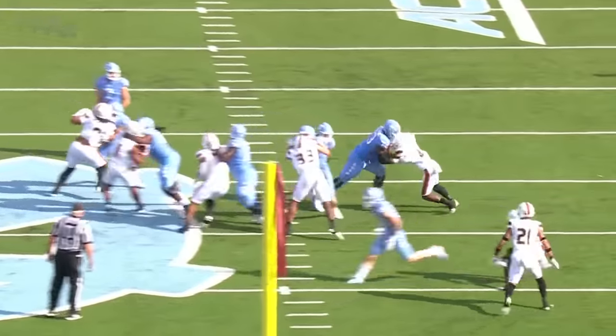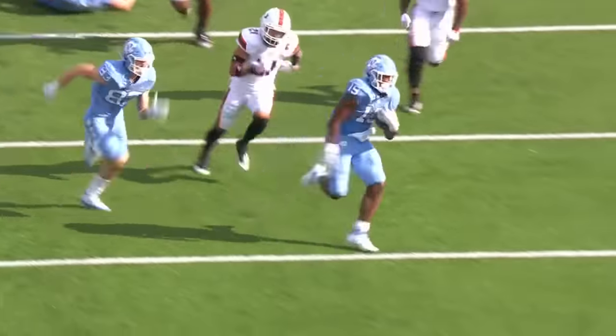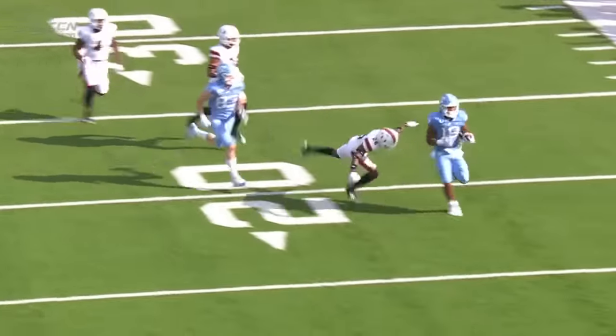Ty Chandler gets the handoff, a missed tackle by two Miami defenders, and it looks a lot like what those running backs from North Carolina have been doing.